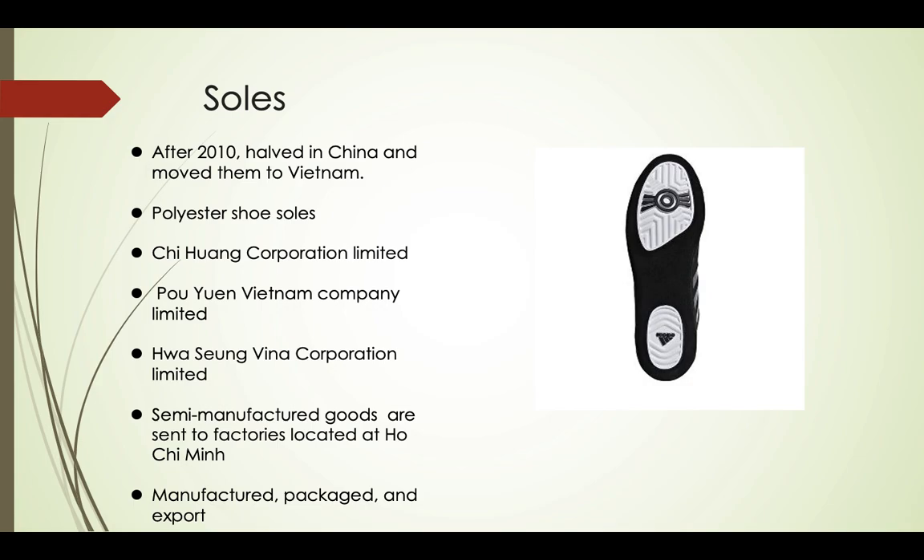Soles are the most vital part of Adidas shoes because they have the special technology Adidas is proud of. After 2010, Adidas moved the sole manufacturers from China to Vietnam. Therefore, most of the parts including the soles of these shoes are from Vietnam. The men's Combat Speed 5 wrestling shoes soles have polyester shoe soles, produced by Chi Huang Corporation Limited, Po Yuan Vietnam Company Limited, and Ho Sun Vina Corporation Limited, located in different provinces in Vietnam.